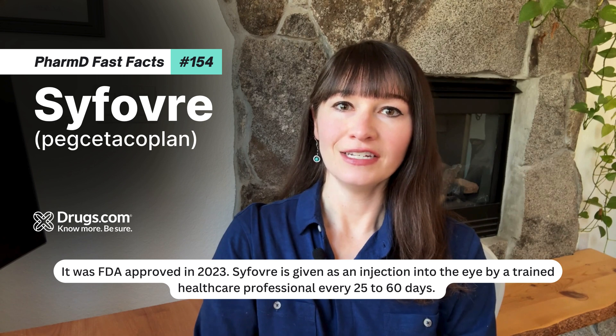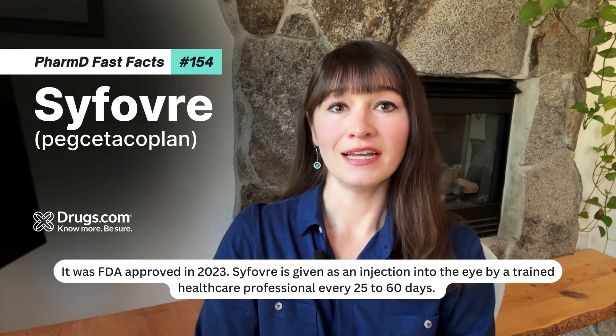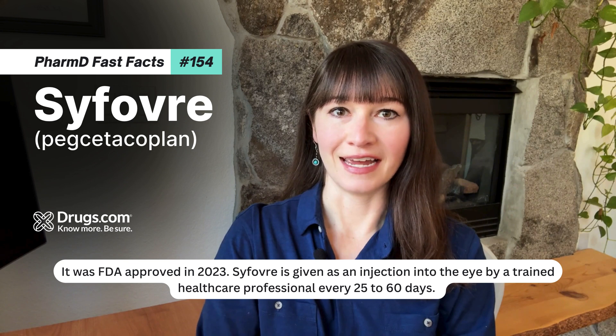Sifovri is given as an injection into the eye by a trained healthcare professional every 25 to 60 days.